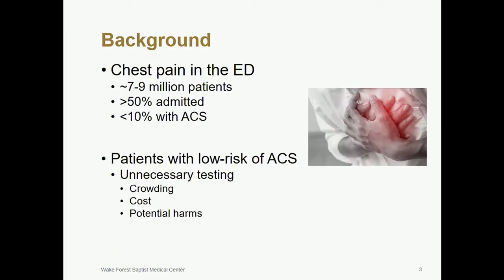We see patients with chest pain every day in U.S. emergency departments. In fact, 7 to 9 million patients present with chest pain to U.S. emergency departments every year. More than half of these patients are admitted to observation units or hospital wards for a workup, which costs about $10 to $13 billion annually. Despite all of this, less than 10% of patients have a final diagnosis of acute coronary syndrome. Providers fear missing an MI, but this means we massively over-triage patients with chest pain, contributing to ED crowding, it's expensive, and most importantly, it exposes low-risk patients to unnecessary testing and potential harms.